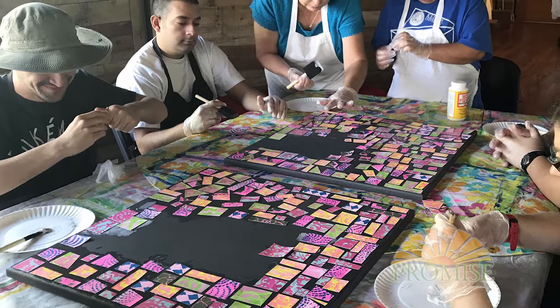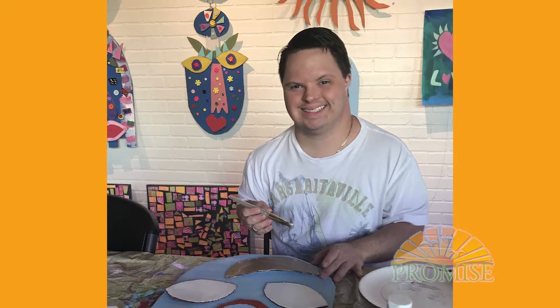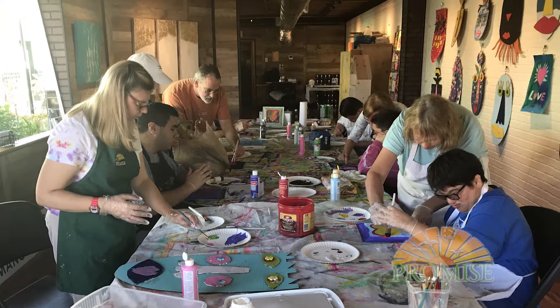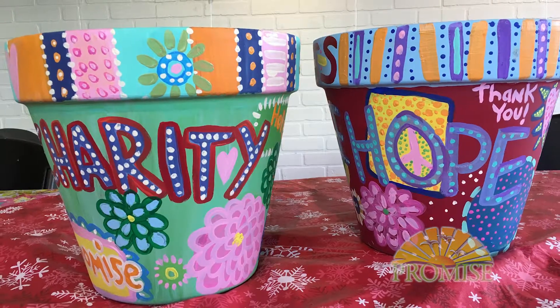While the Creative Arts Center is being constructed on our main campus, we've been hosting our art therapy classes in a donated space at 1419 Gallery in downtown. Under the direction of our talented Creative Arts Center manager, Julie Kessler, our Promisers have learned a variety of techniques and art mediums, allowing them to express themselves through their art.